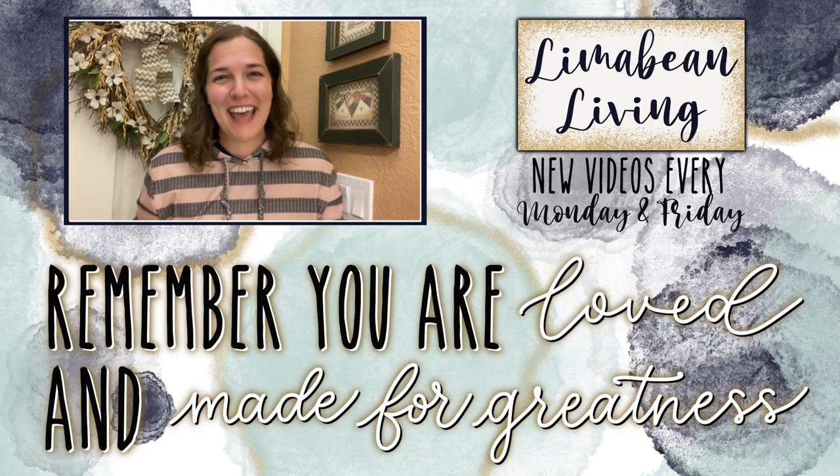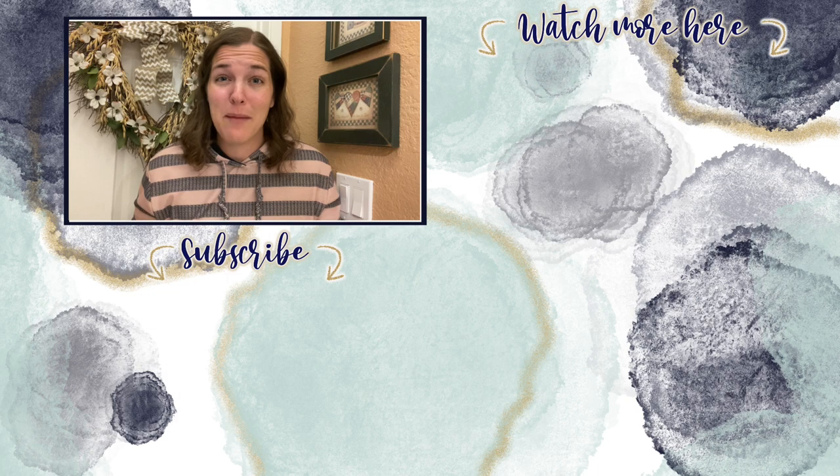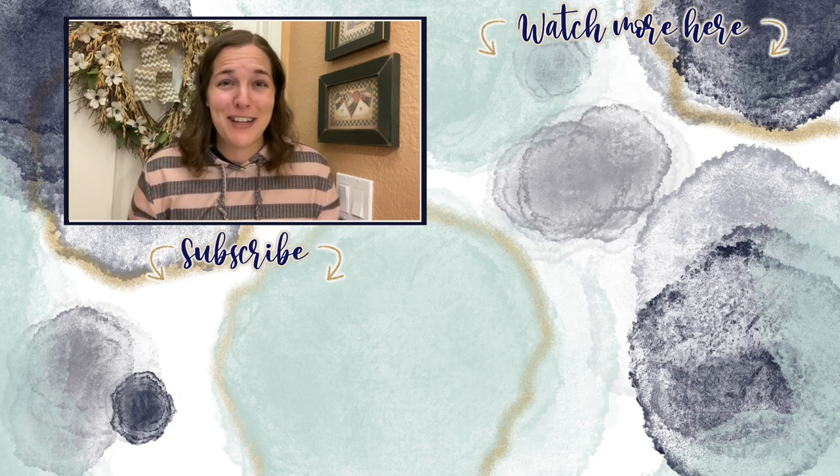You've made it to the end of the video. Every Monday and Friday you can find motherhood and lifestyle content on this channel — yummy recipes, easy DIYs, mom hacks, cleaning and organization, or just a combo of everything. Please know that you are loved and you are made for greatness, and I will catch you in the next one.